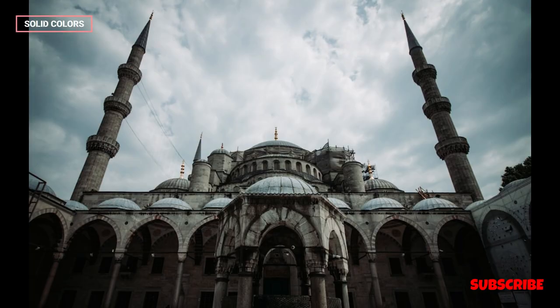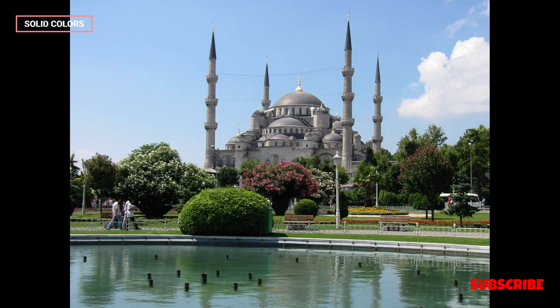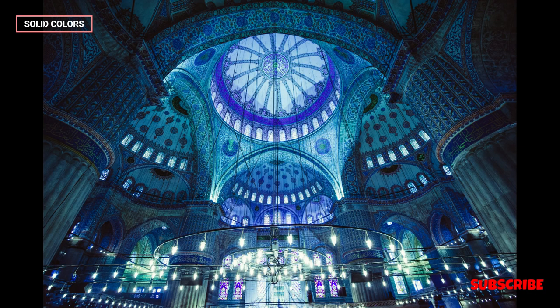The Blue Mosque, also known as the Sultan Ahmed Mosque, is an iconic and historic architectural masterpiece located in Istanbul, Turkey. Its construction was commissioned by Sultan Ahmed I in the early 17th century, and it stands as a testament to the grandeur and cultural richness of the Ottoman Empire.